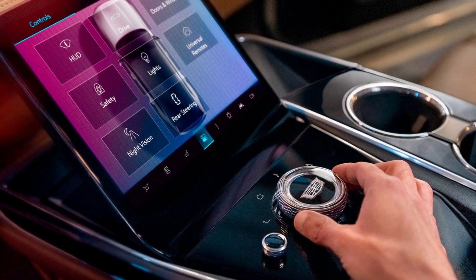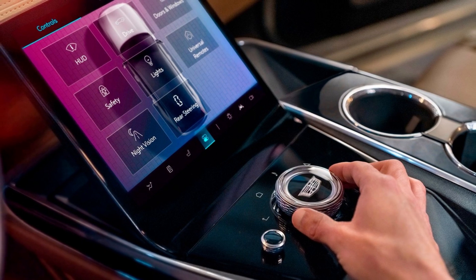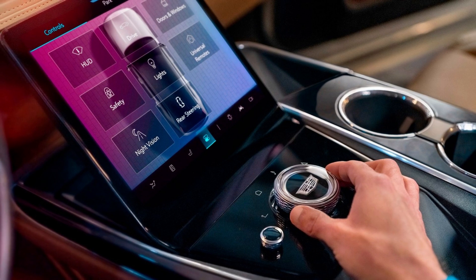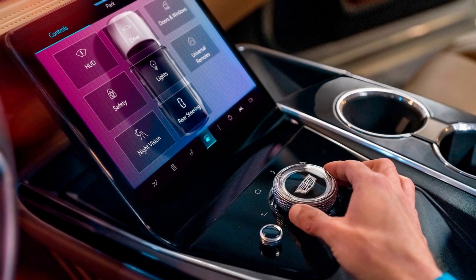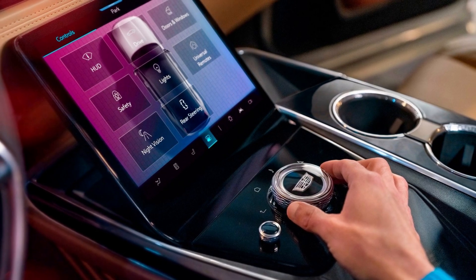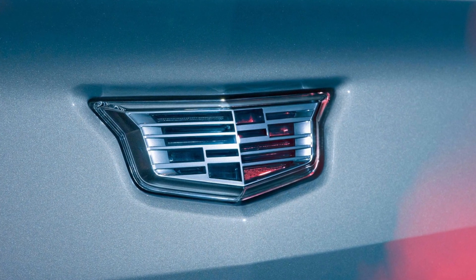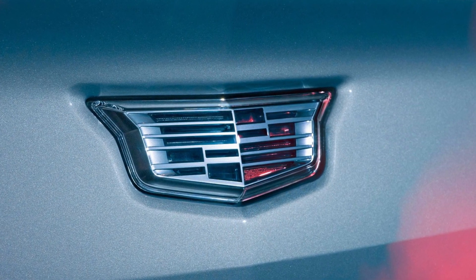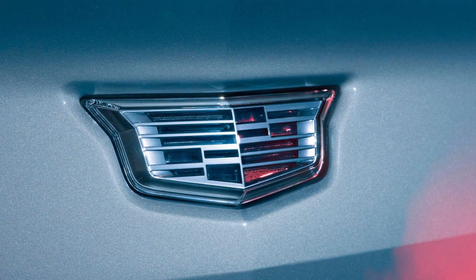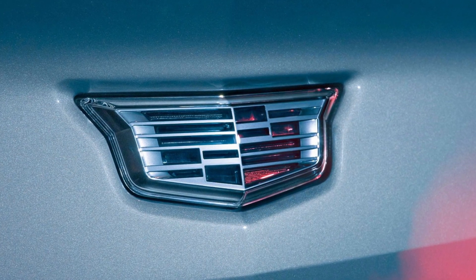While the typical Escalade is 211.9 inches in length with a 120.9-inch wheelbase, the Escalade IQ stretches to 224.3 inches over a wheelbase of 136.2 inches. These numbers put the Escalade IQ close to the Escalade ESV in terms of length, but with an even longer wheelbase. Additionally, the Escalade IQ is wider than its ICE-powered counterpart by over 4 inches, measuring 85.3 inches excluding mirrors, and an impressive 94.1 inches from the outermost points of its mirrors.